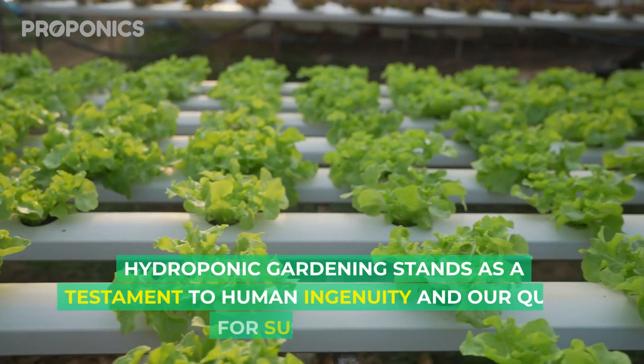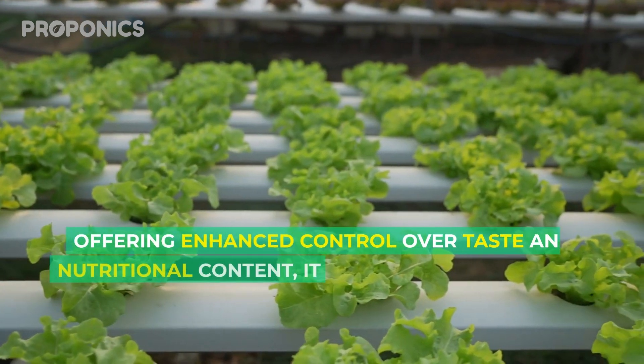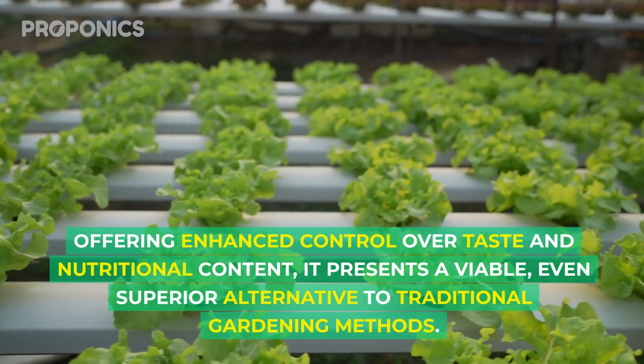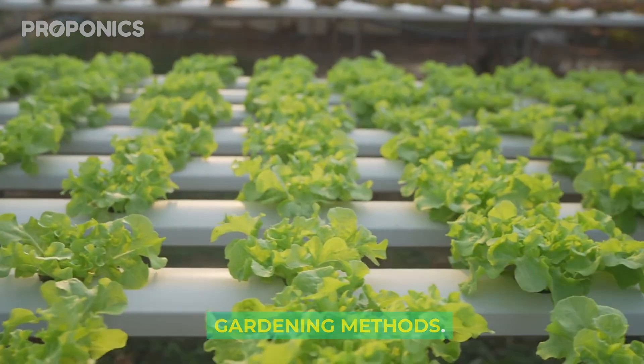Hydroponic gardening stands as a testament to human ingenuity and our quest for sustainability. Offering enhanced control over taste and nutritional content, it presents a viable, even superior alternative to traditional gardening methods.